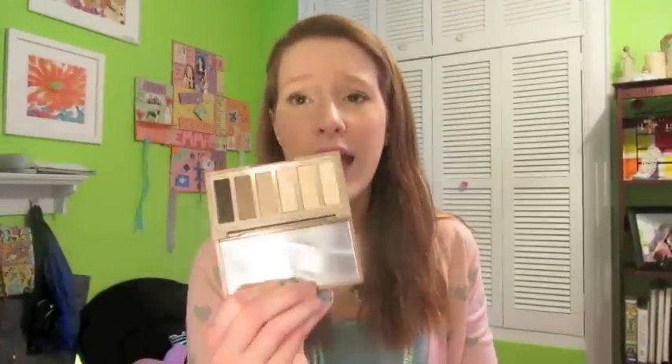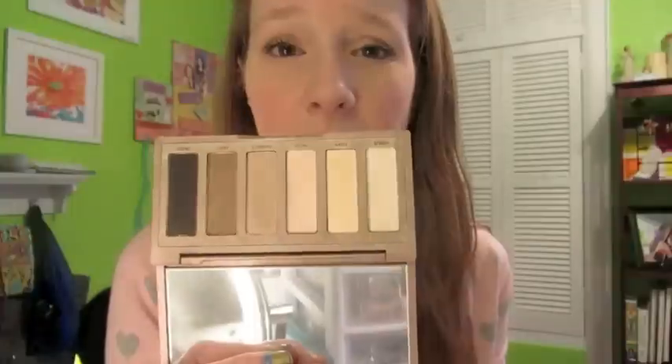The next thing I bought is the Naked Basics palette. I have the Naked 2 palette but not the original. I'm seriously so glad I bought this — it was $26. Some colors are similar to the Naked 2 palette, but I'm so excited. It's the perfect size for traveling, and I'm going on vacation this Saturday. I've already gotten a ton of use out of it.